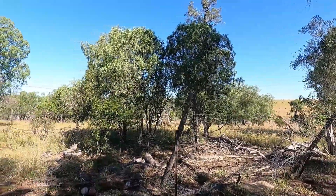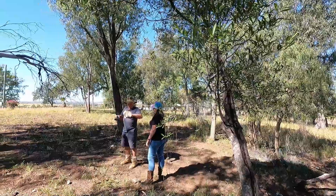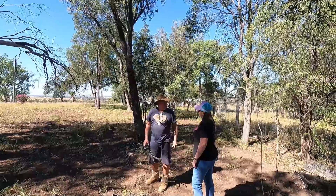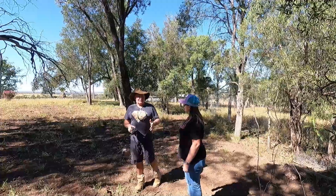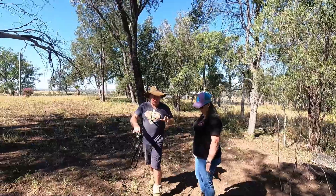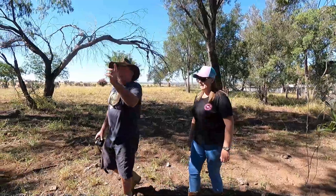That's where dad used to do the blacksmithing. He had a coal forge — you could wind it up and heat the steel up. He used to make his own tools and all that stuff out here on a big steel anvil. We had the anvil under the bottle tree because it was nice and shaded.